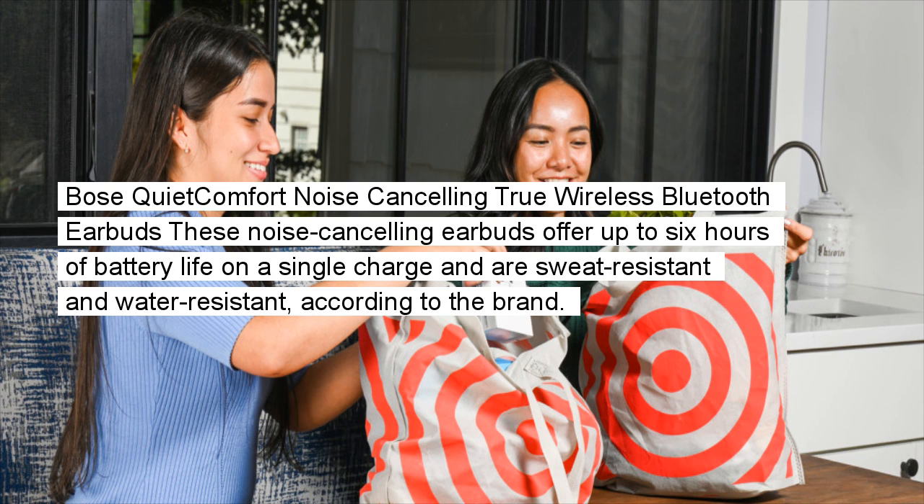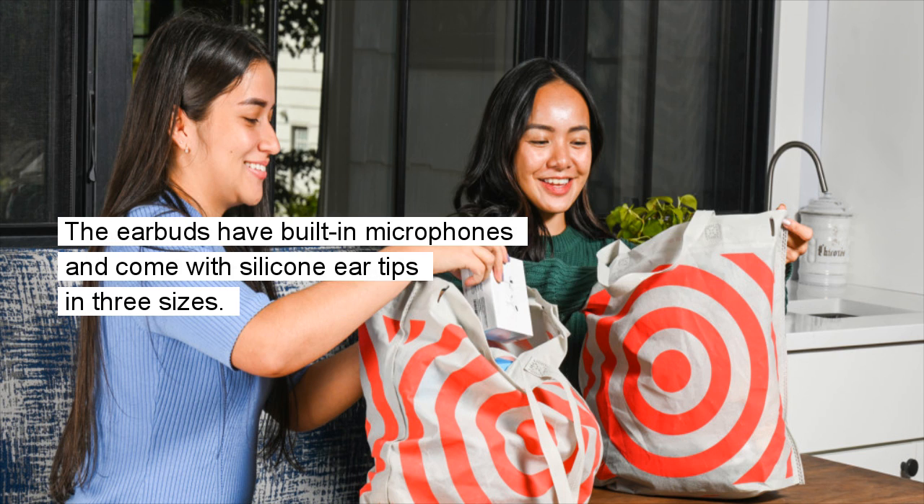Bose QuietComfort Noise Cancelling True Wireless Bluetooth Earbuds: These noise-cancelling earbuds offer up to 6 hours of battery life on a single charge and are sweat-resistant and water-resistant, according to the brand. The earbuds have built-in microphones and come with silicone ear tips in three sizes.